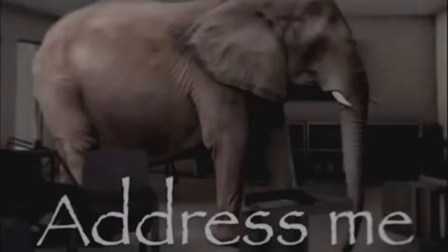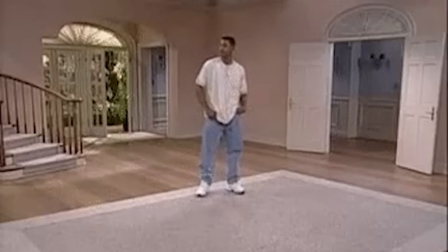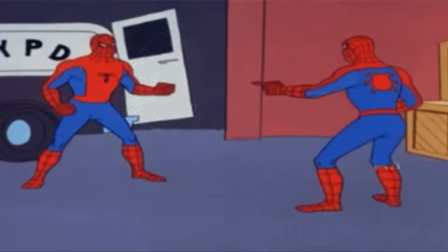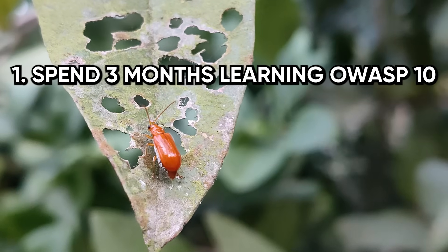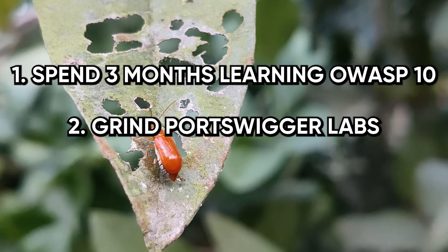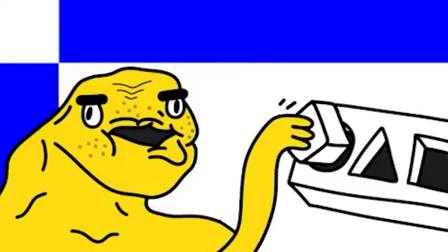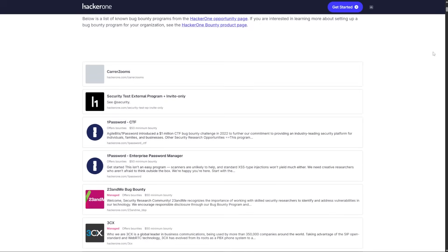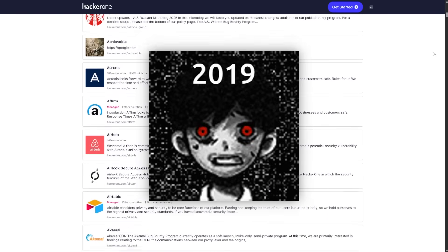Let's address the elephant in the room. You're sitting there thinking, I can't compete, I'm too late, everyone's already found all the bugs. And honestly, you're not completely wrong if you're doing what everyone else is doing. The traditional advice is spend three months learning OWASP Top 10, grind PortSwigger Labs, then jump on HackerOne and start testing Facebook, Google, Twitter. Here's why that's stupid: those programs have thousands of researchers testing them every single day, and the low-hanging fruit got picked in 2019.